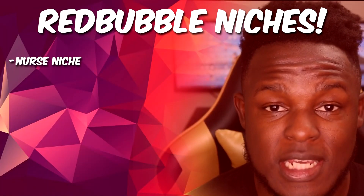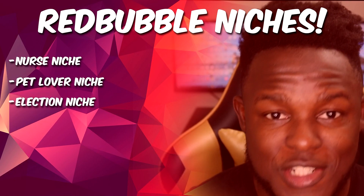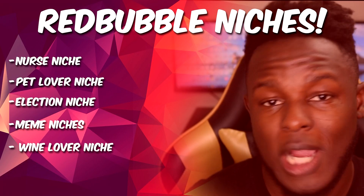Back to step one — you want to find a niche or something that's trending that you can actually create designs for. Just to give examples: you have the nurse niche, the pet lover niche, election niche, the meme niche, the wine lover niche, or even the yoga niche. There's an endless list of niches you can get into. If you're looking for trends, Redbubble actually has an inbuilt trend checker, which I refer to as the A to Z method.